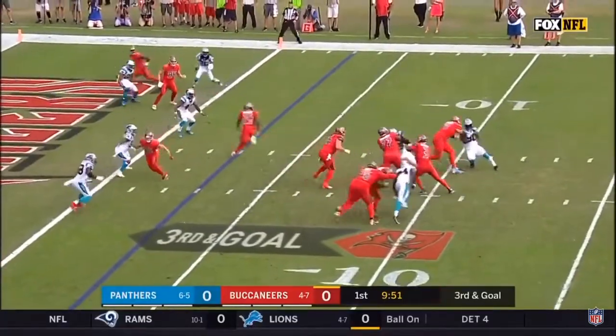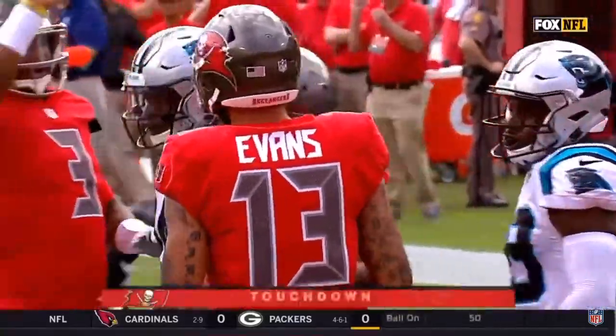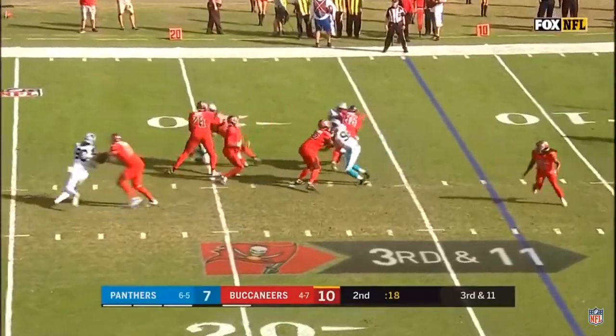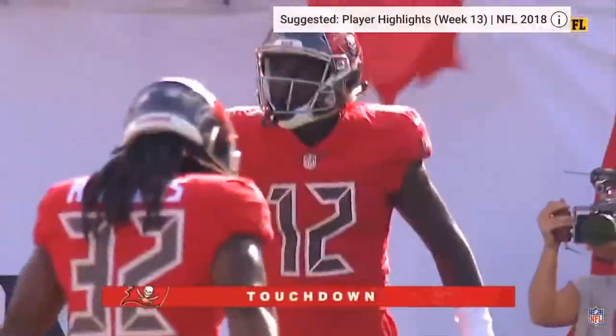On third and goal — Winston looking. Winston, nice touch to the end zone. Touchdown, Adam Humphreys. Winston on third down — Winston throws back of the end zone. Touchdown, Chris Godwin.